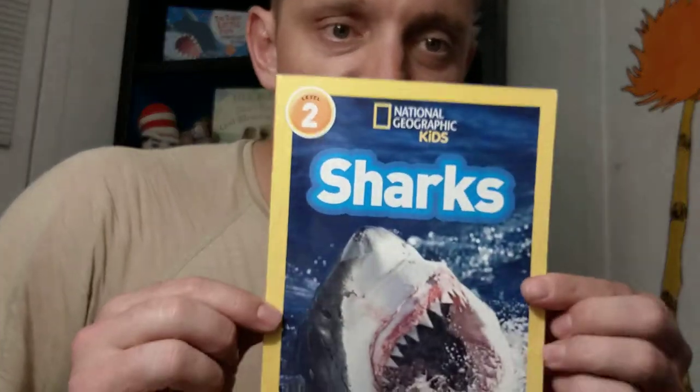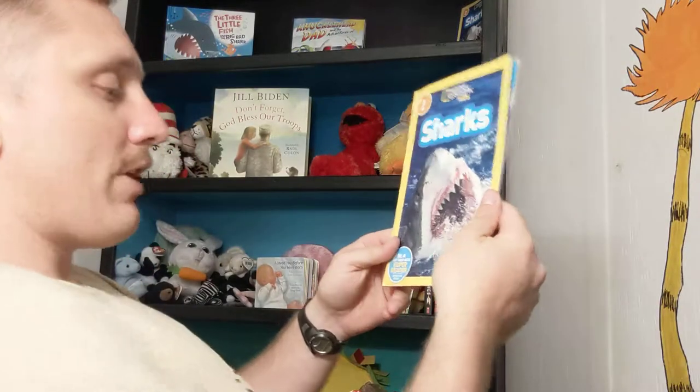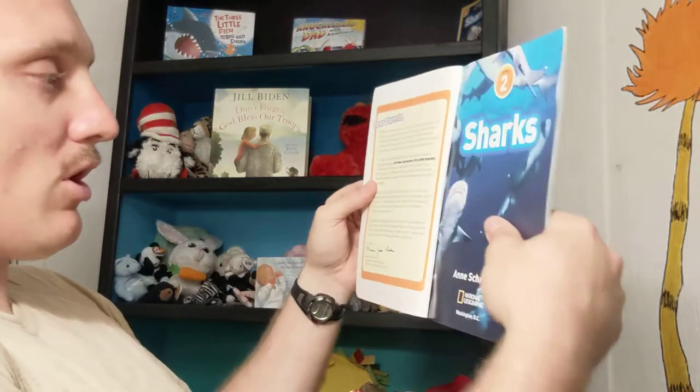This is the last book. This is the National Geographic Kids book about sharks. Now, sharks look scary, but we already read a book about how they really need our help because they don't really kill humans unless humans are doing something dumb. They just don't.